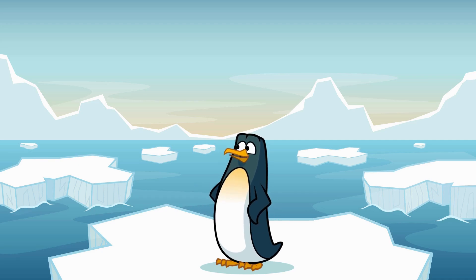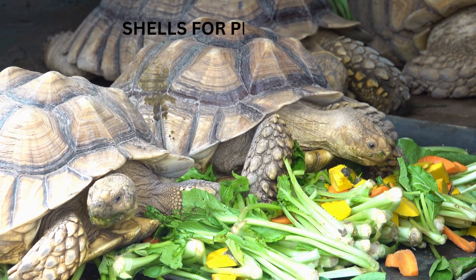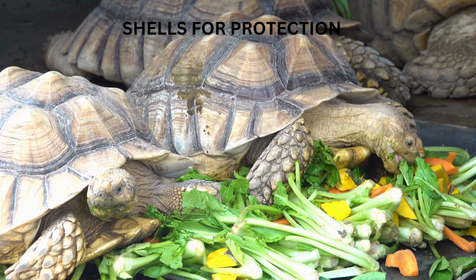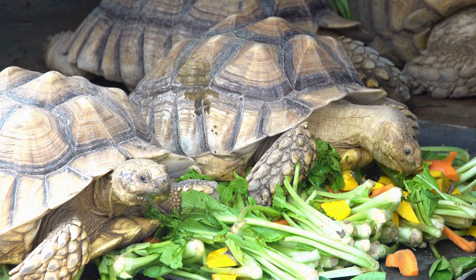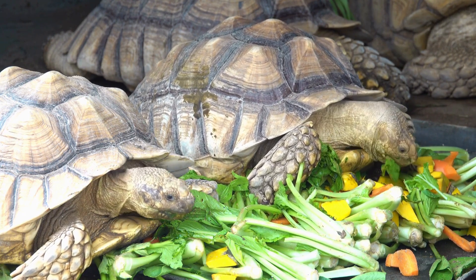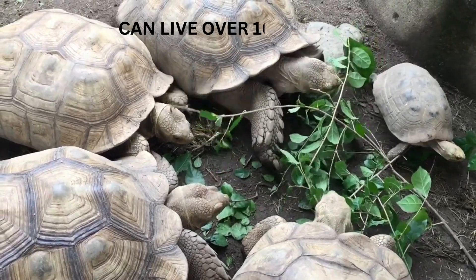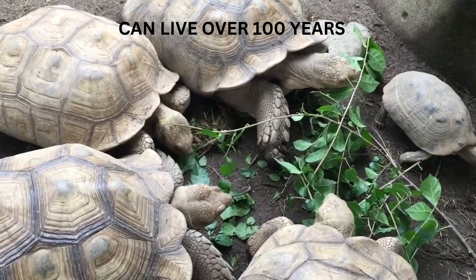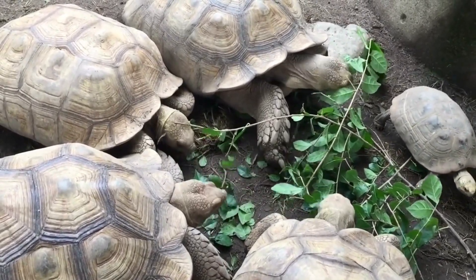Tortoises are not only amazing because of their different types, but also because of their incredible adaptations. Their shells are made up of about 60 different bones covered by plates called scutes. These scutes are made of keratin — the same material as our hair and nails — and the shell provides excellent protection from predators. Tortoises are also some of the longest living animals on Earth. Some can live to be over 100 years old, and the oldest recorded tortoise lived to be 255 years old.